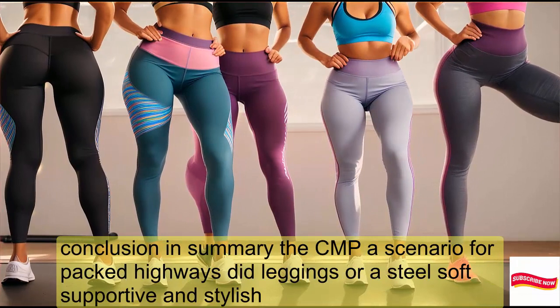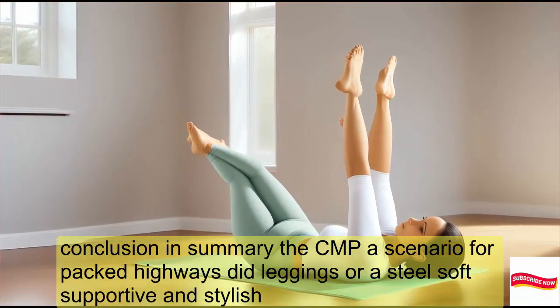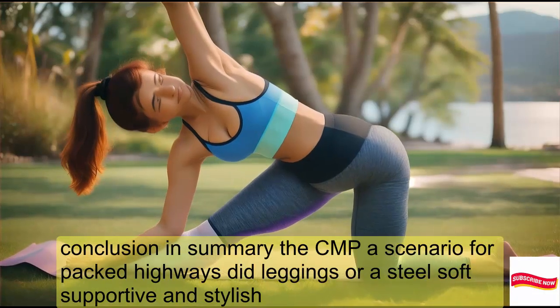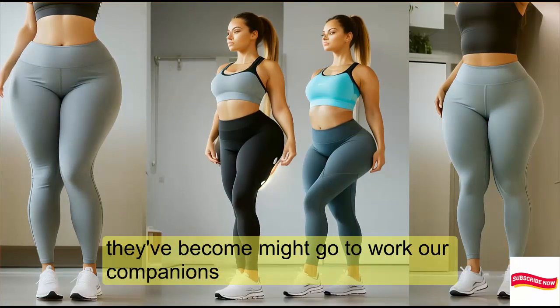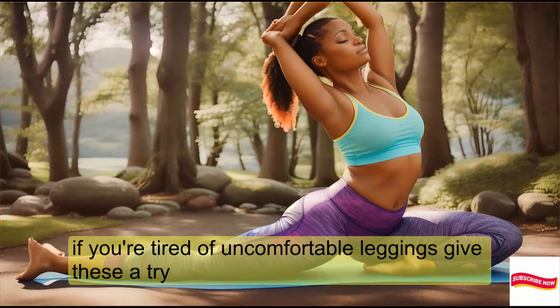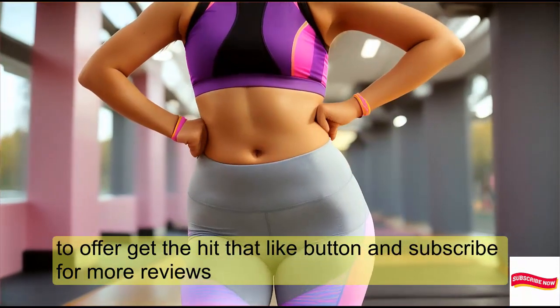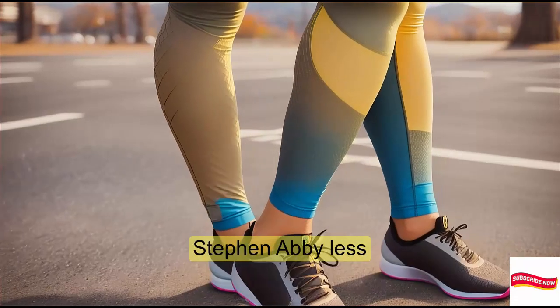In summary, the CAMPSN AIIL 4-Pack High-Waisted Leggings are a steal. Soft, supportive, and stylish, they've become my go-to workout companions. If you're tired of uncomfortable leggings, give these a try. Don't forget to hit that like button and subscribe for more reviews. Thanks for watching, and I'll see you in the next video. Stay fabulous!